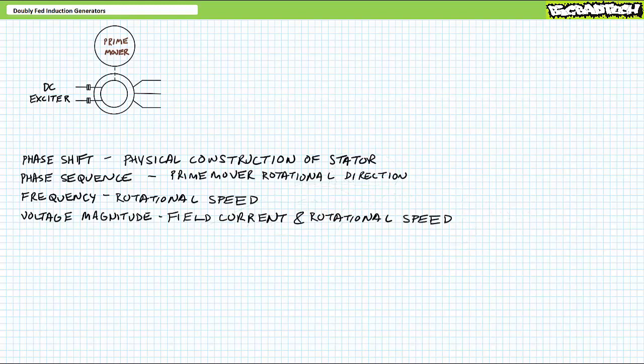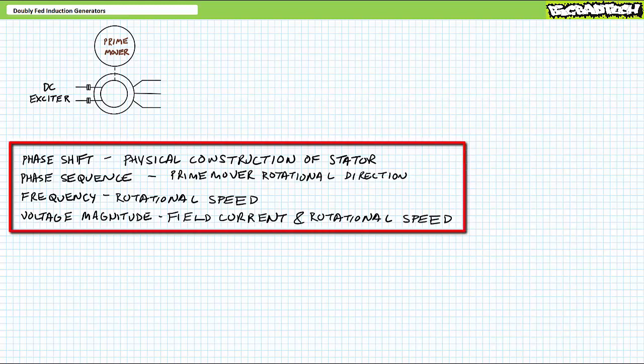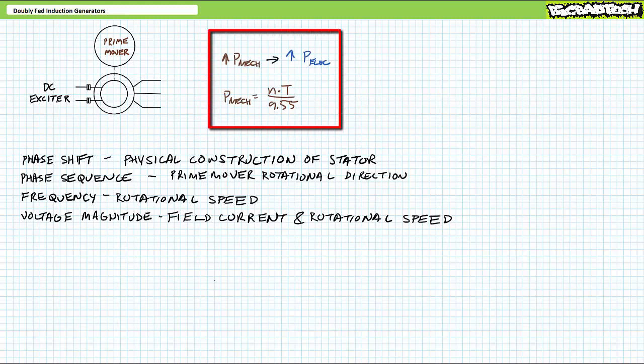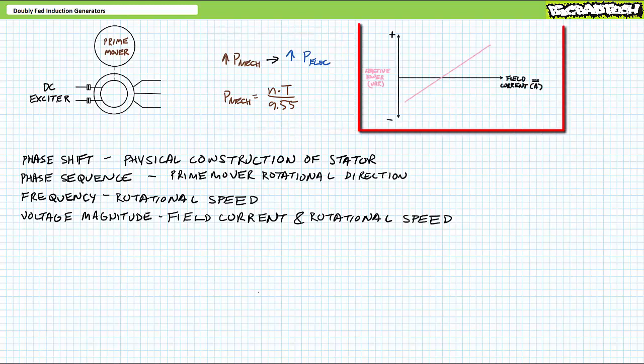Viewers are no doubt familiar with traditional synchronous generation, whereby a DC source known as an exciter establishes a fixed electromagnet out of the rotor, and then some external mechanical power source known as a prime mover — like moving wind, falling water, or expanding steam — turns the rotor inside a set of stator windings. The properties that result in output voltage generated out of the stator windings of a synchronous generator are related to inputs as follows: the physical construction of the stator windings influences phase shift; the rotational direction of the prime mover influences phase sequence; field current magnitude influences voltage magnitude; and prime mover rotational speed influences both frequency and voltage magnitude. Additionally, once synchronized to a larger grid, a synchronous generator can manage real power export by increasing torque and reactive power needs by adjusting field current.